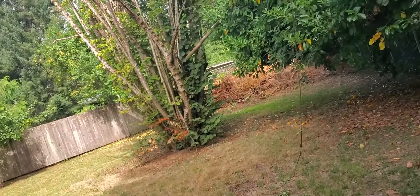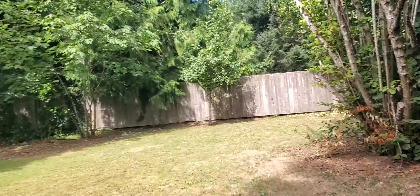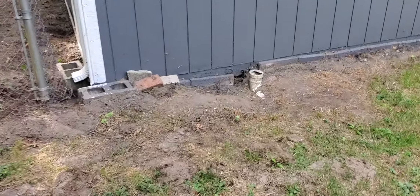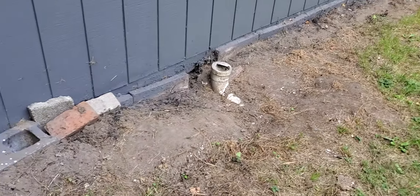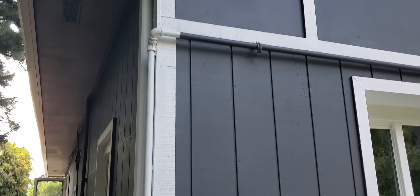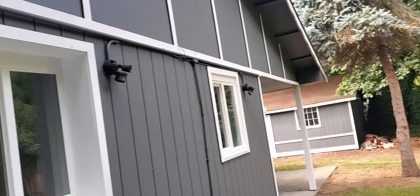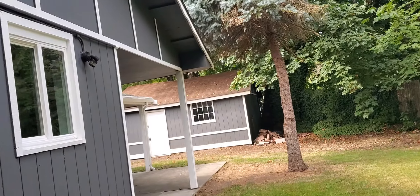I'm gonna try and slip through this hole in the fence — good thing the army kept me skinny. In the backyard, that's a clean out for your sewer or septic there. I'm certain this home is on septic. The nice thing with septic is you don't have a sewer bill, but if something goes wrong with it, it can get expensive.